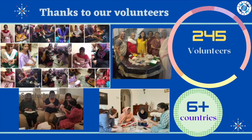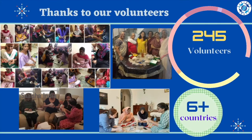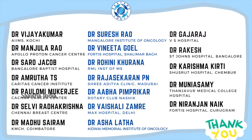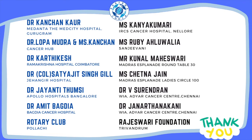So far we have given 4,200 knockers to beneficiaries in India. This is all possible by our volunteers — 245 volunteers in more than six countries are giving us their time and energy. Last but not least, thanks to our wonderful patrons who have been constantly supporting Saisha India. Thank you one and all.